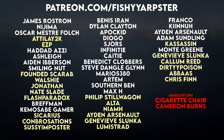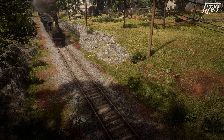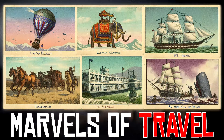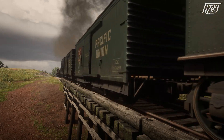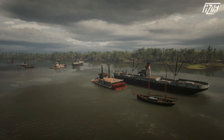We're back finding more cigarette cards because I haven't done one of these videos in a while, and we still have five of these videos to get through including this one. For today's cigarette card set we are going to be looking at the Marvels of Travel card set. I'll timestamp the locations and fill you in on relevant information as we go, so this video actually has purpose.